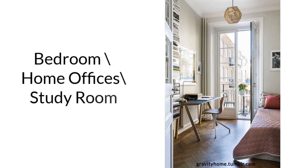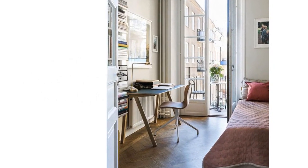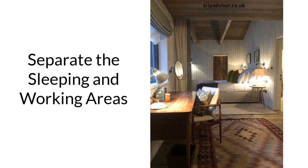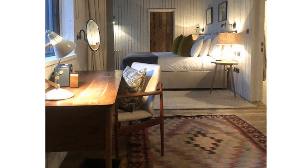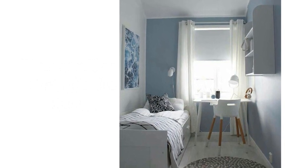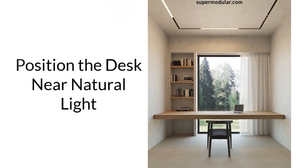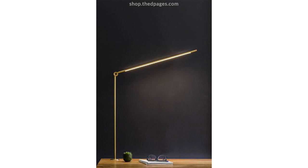Bedroom slash home offices. Now let's talk about bedrooms that are also home offices or study rooms. When designing such spaces, it's important to create a layout that maximizes productivity while still maintaining a comfortable and relaxing environment for sleeping. Separate the sleeping and working areas — the best and easiest way is to position your bed on one side of the room and your desk on the other. Choose a desk that fits the space; if you have limited space, opt for a smaller desk that can fit in a corner or against a wall. Position the desk near natural light, as it can help improve productivity and mood. If this isn't possible, invest in good quality task lighting to ensure adequate light for working.